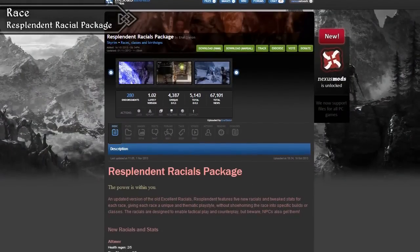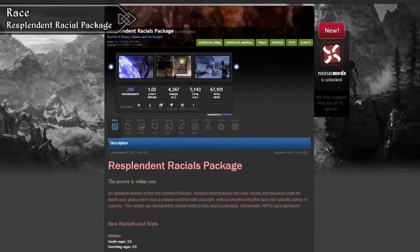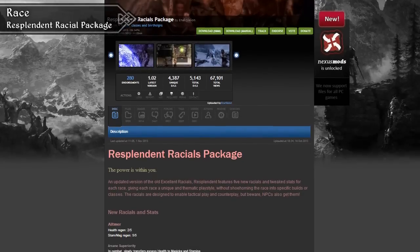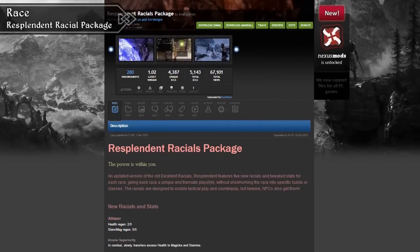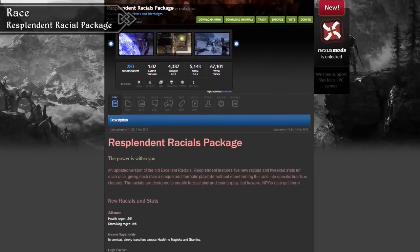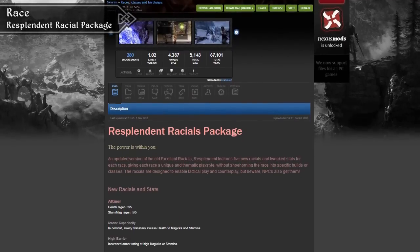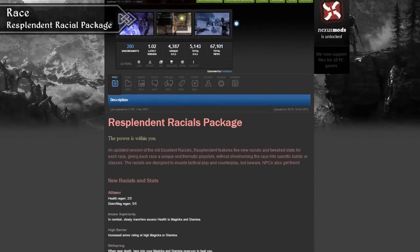One of the categories we didn't really get to cover last year were race mods. Only a few were actually released, and they weren't really the types of mods we were interested in. However, if you're looking for a racial overhaul, then you should check out the Resplendent Racial Package, which basically overhauls each of the races' stats, skills and abilities. We haven't covered it in a video yet, but we've heard some nice things about the mod.